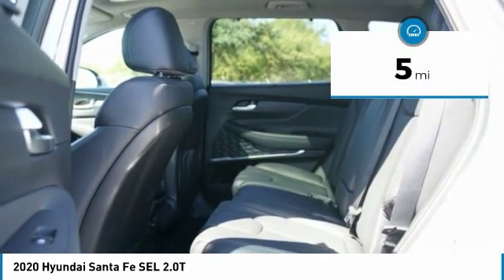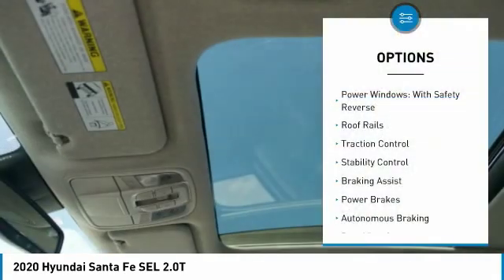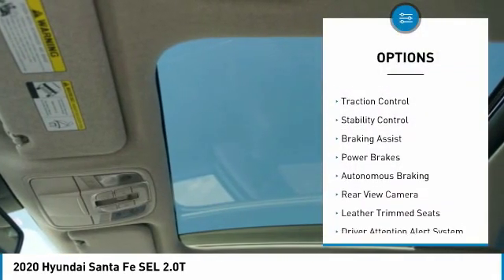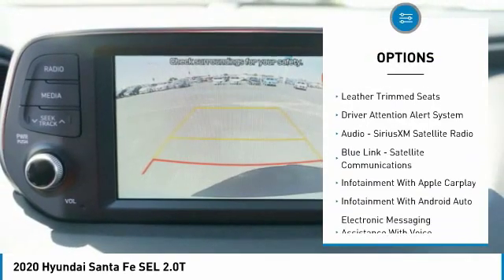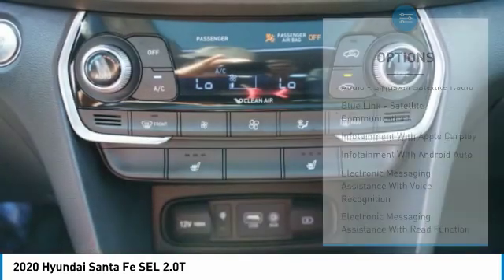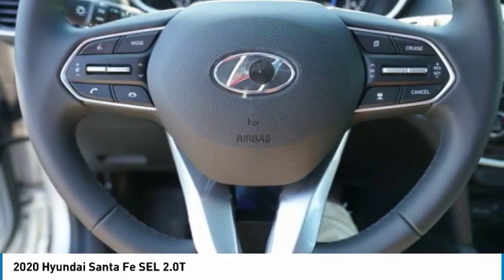This vehicle has less than 100 miles. Here are some of this vehicle's great options: power windows with safety reverse, roof rails, traction control, stability control, braking assist, power brakes, autonomous braking, rear view camera, leather trim seats, driver attention alert system.